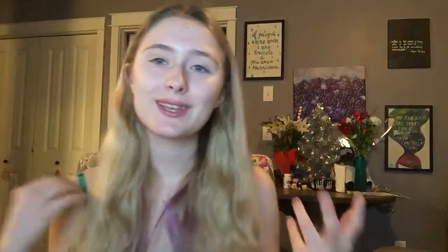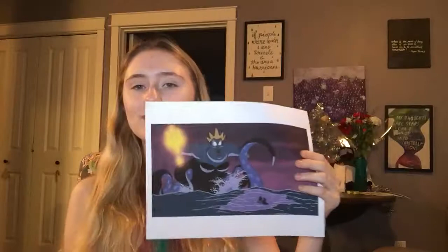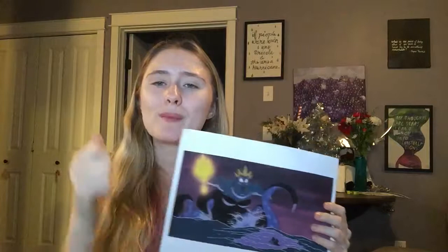My last example would be Ursula in this scene. Again, low-key lighting. But my favorite part is the mixture of cool and warm tones — the whole scene is mostly cool tones with the purples of Ursula, but then you get the big, warm, golden trident shining down on Ariel and Eric. I thought that was a really interesting contrast, mixing the cool and warm tones.